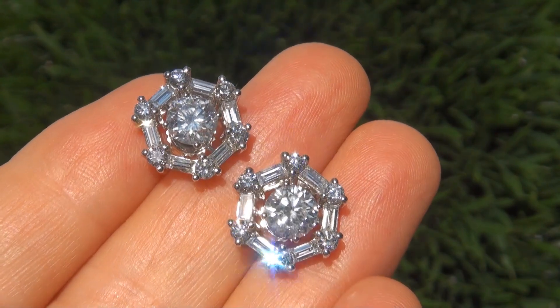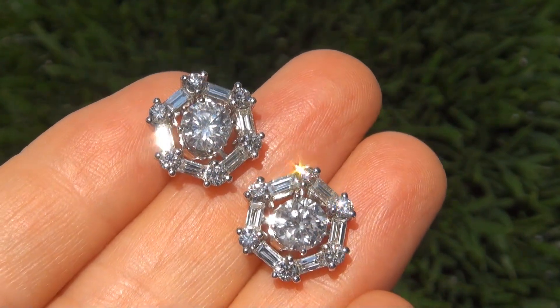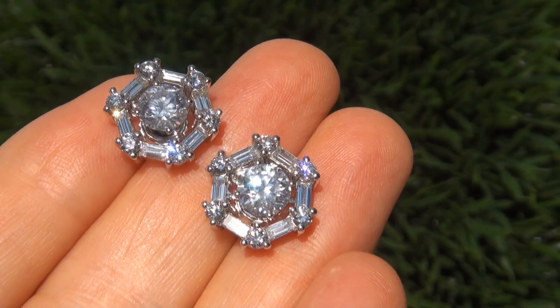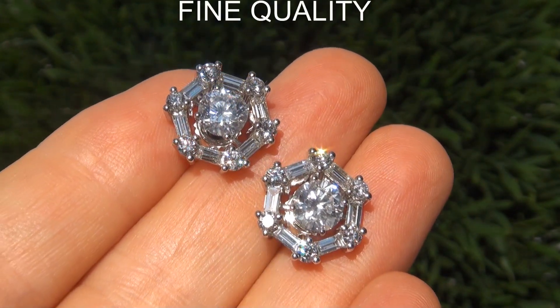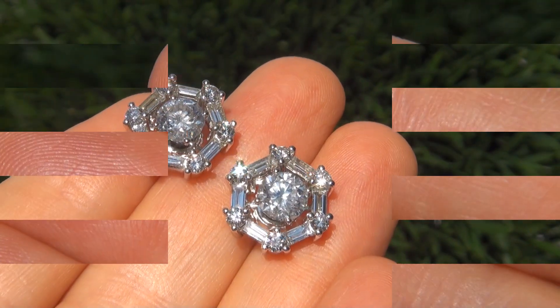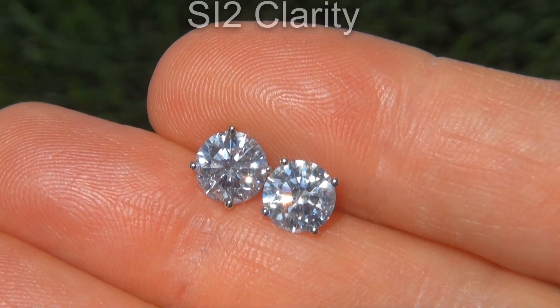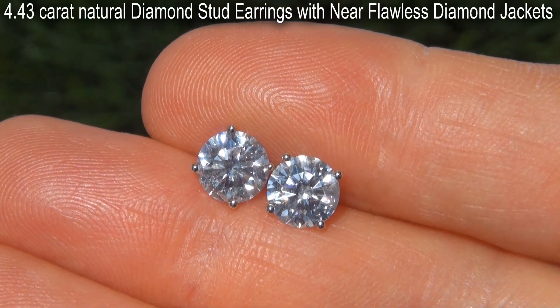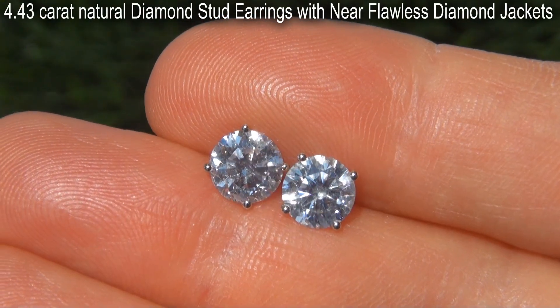Welcome to Certified Jewelry. Up for auction today is this pair of super high end, EGL certified, fine quality, untreated, eye clean, SI2 clarity, 4.43 carat natural diamond stud earrings with near flawless diamond jackets.